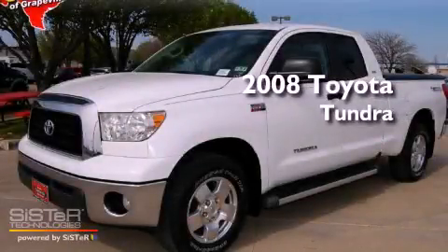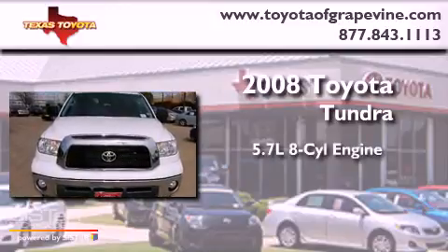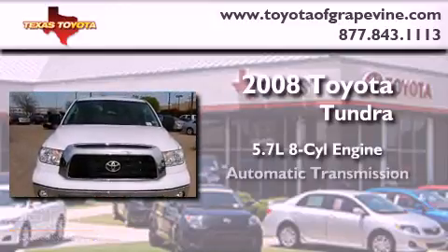This is a certified pre-owned 2008 Toyota Tundra. It has a 5.7 liter 8-cylinder engine and an automatic transmission.